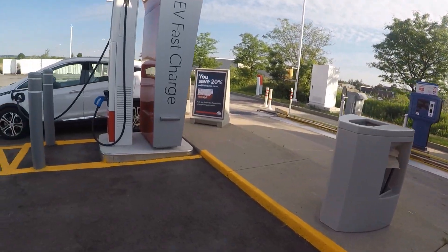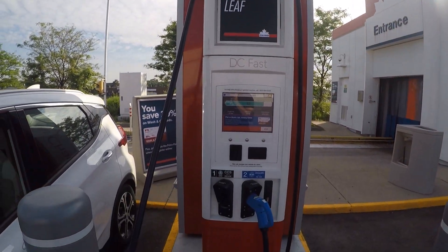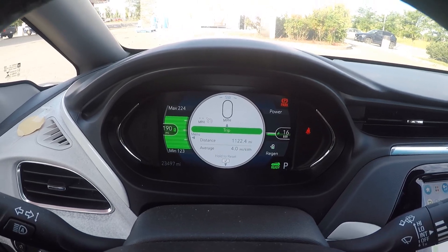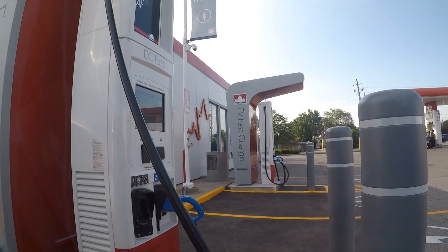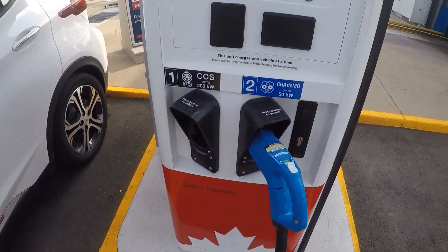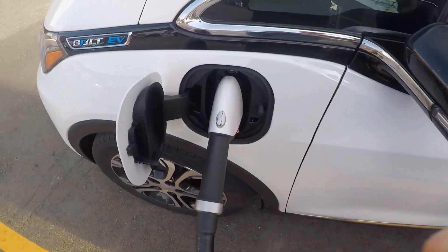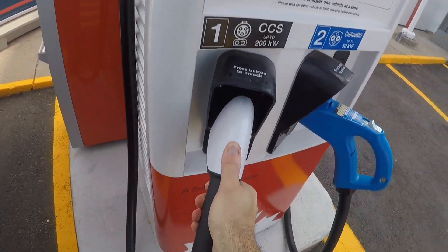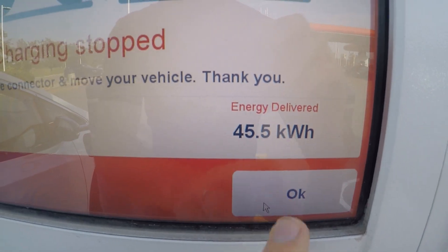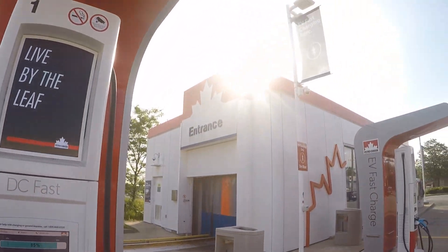I've just noticed these are one-hour max as well, so I'm probably going to unplug in a minute — don't want to overstay my welcome. Yeah, I've been over an hour. I'll use the car wash as a thank you — don't know how much it costs but certainly cheaper than a full charge to 90%. Total: 45.5 kilowatt-hours, zero dollars. Can't complain.